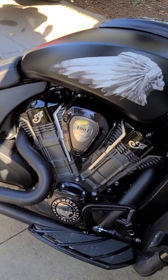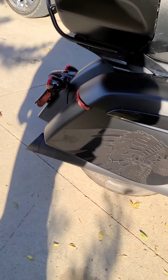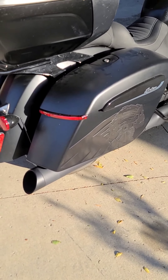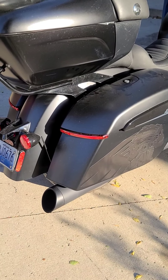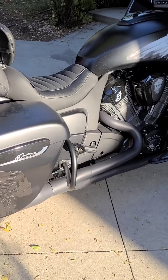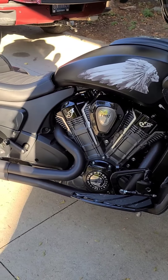Still rocking the Bassani 2-1 exhaust. I really like the 2-1 sound. I've had a 2-1 exhaust on — this will be my fourth one — on my Road Glide, my Street Glide, and my other Road Glide too. I'll start it up and give her a pop later.